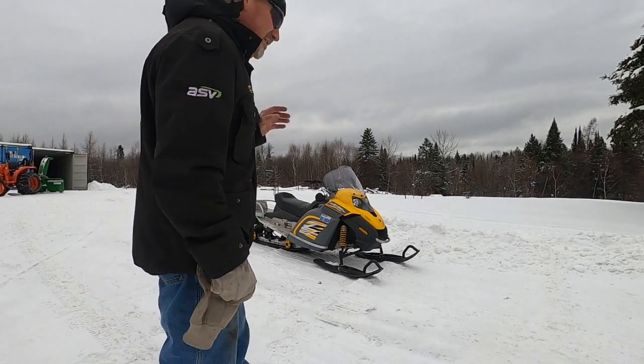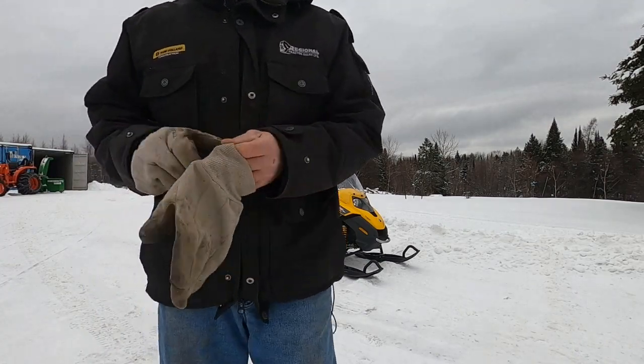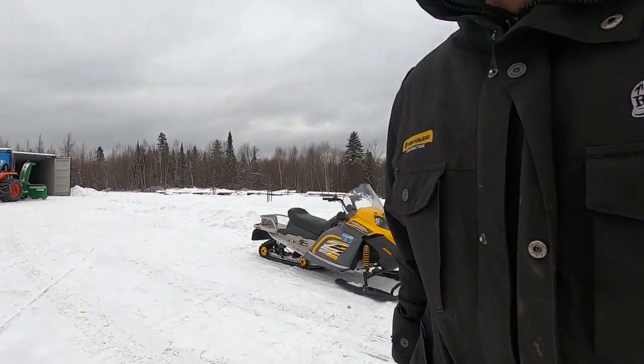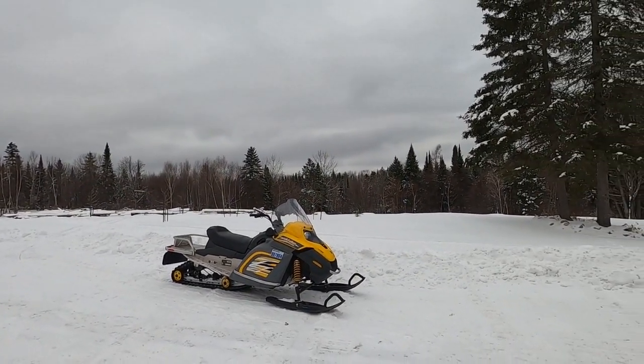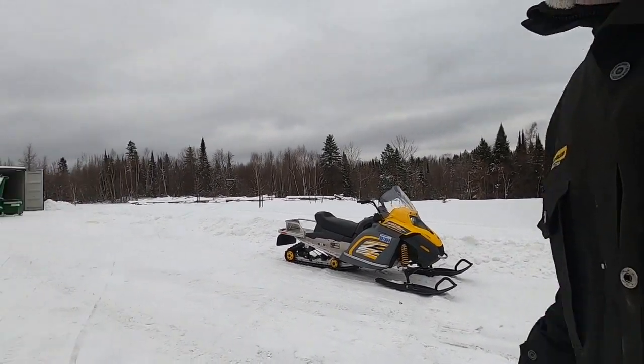Good machine — that's about the only downfall. You can break a lot of powder with it, but it will not break trail as well as the old Tundras. That's just the design of the chassis and how they're set up. But it's one comfortable riding little machine. I really enjoy riding it.